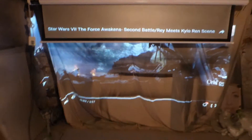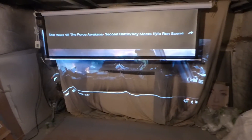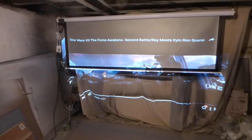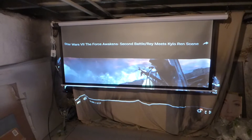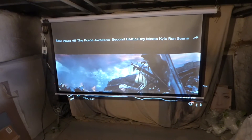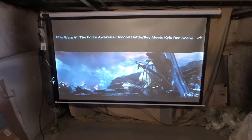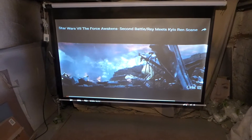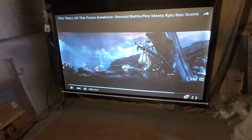Just one touch — boom, the screen comes down. I love this, I freaking love this. Let's start the movie. I got it set up over here. Tell me this is not freaking sick. I'm having so much fun with this.